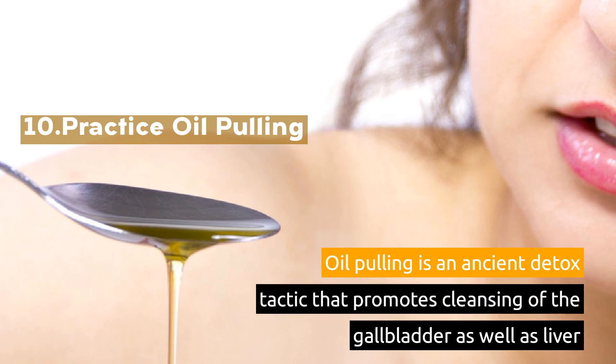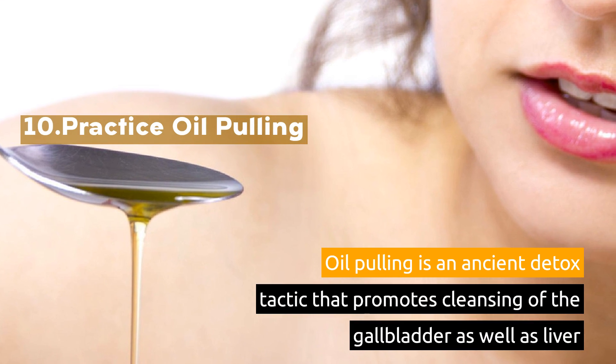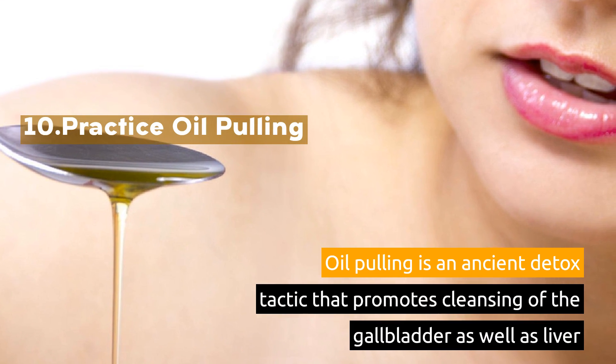10. Practice Oil Pulling. Oil Pulling is an ancient detox tactic that promotes cleansing of the gallbladder as well as liver.